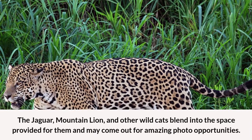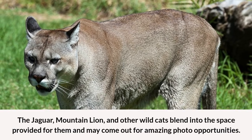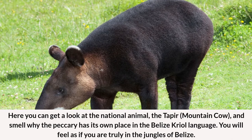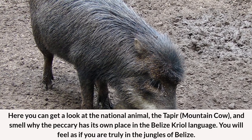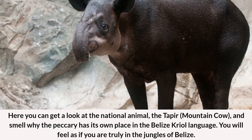The jaguar, mountain lion, and other wild cats blend into the space provided for them and may come out for amazing photo opportunities. Here you can get a look at the national animal, the tapir, mountain cow, and smell why the peccary has its own place in the Belizean Creole language. You will feel as if you are truly in the jungles of Belize.